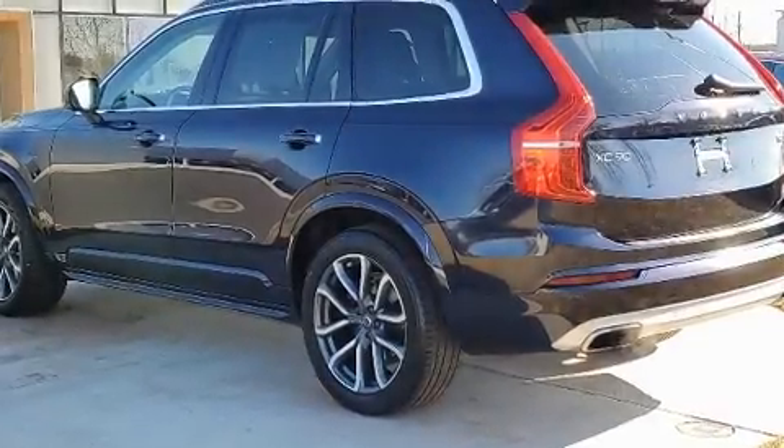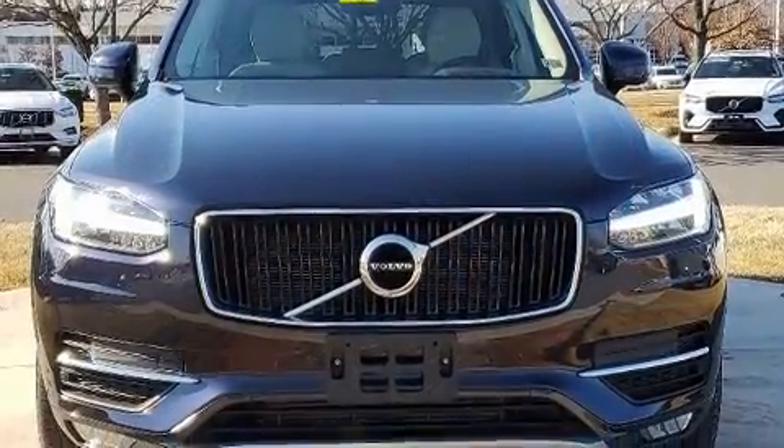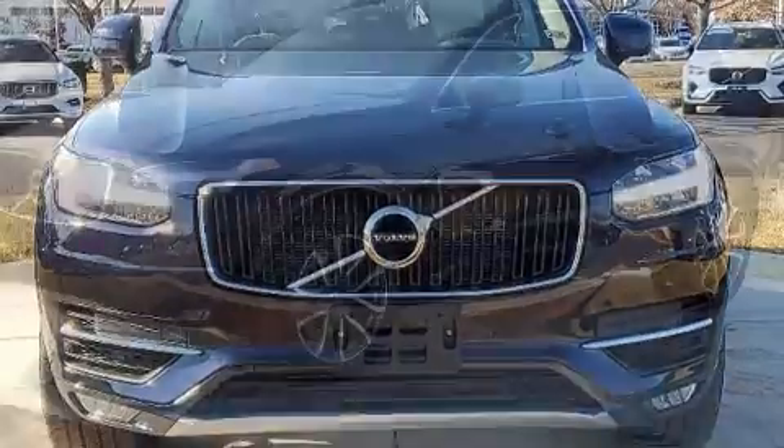Load your family into the 2019 Volvo XC90. With fewer than 35,000 miles on the odometer, this four-door sport utility vehicle prioritizes comfort, safety, and convenience.